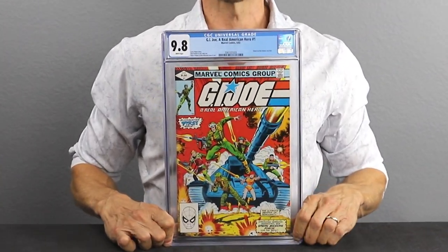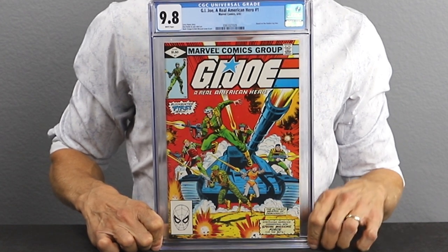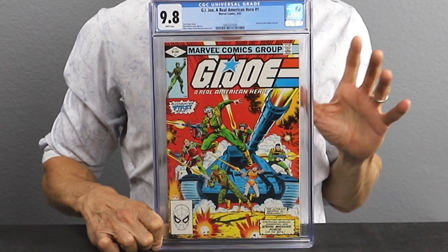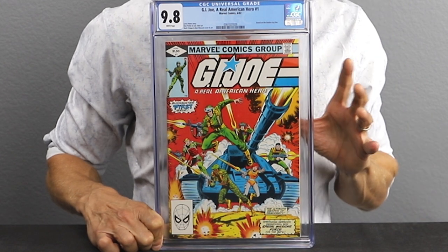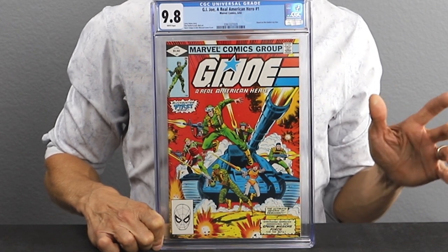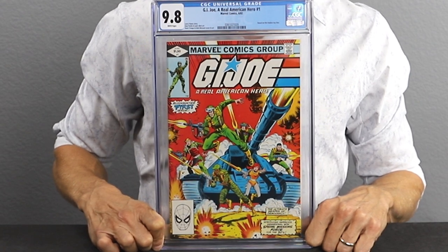The first book is a no-brainer. This is issue number one of G.I. Joe: A Real American Hero. This came out in 1982, and we did highlight this in our Copper Age must-haves video about two weeks ago. There are a lot of important first appearances in this book: the first appearance of Cobra Commander, Baroness, Snake Eyes, Scarlet, Hawk, Grunt, Breaker, Rock and Roll, General Flag, Stalker, Zap, and Short Fuse. This is also the first appearance of G.I. Joe as a Real American Hero — the rebranded version.